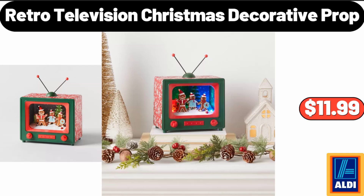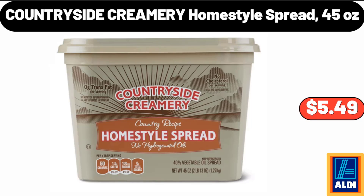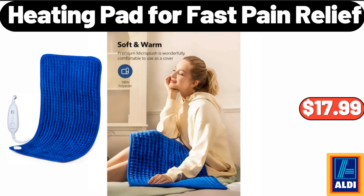Retro Television Christmas Decorative Prop, $11.99. Countryside Creamery Home Style Spread, 45 Ounces, $5.49. Heating Pad, $17.99.